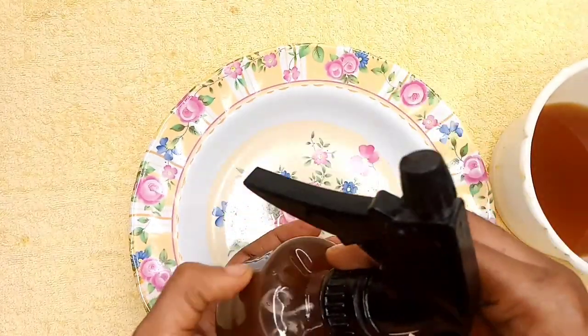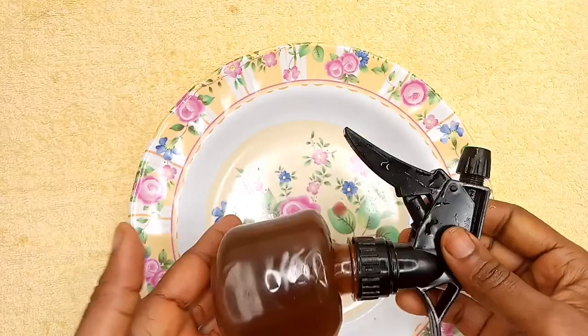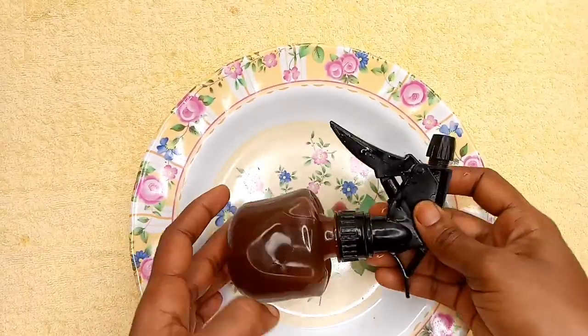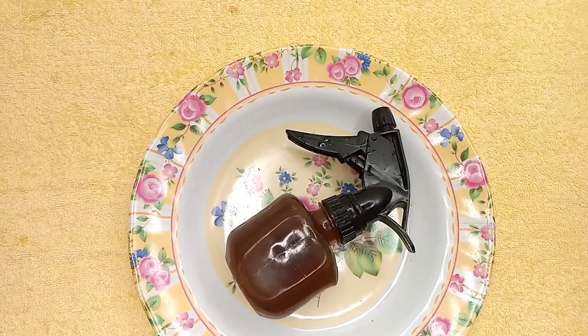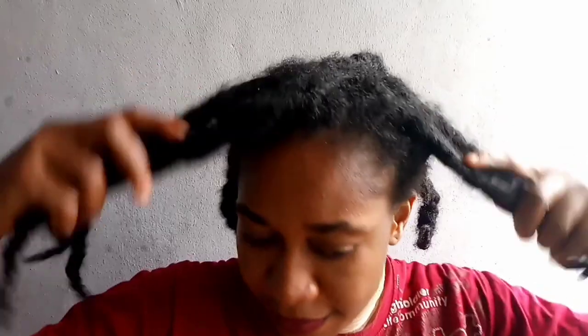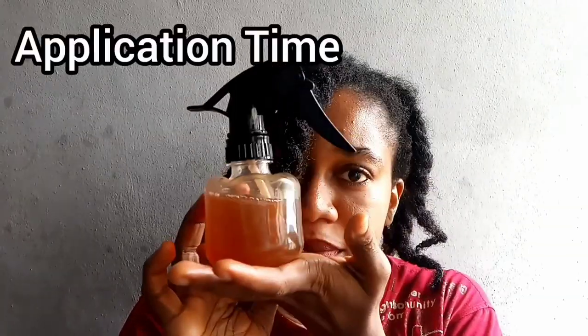I love fenugreek — I eat fenugreek, I breathe fenugreek. After steeping, I sieved my mixture to get the liquid and then I put it in my applicator bottle. Now it's application time — I've left my hair and it's so dry.